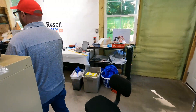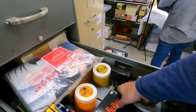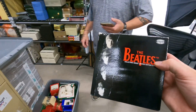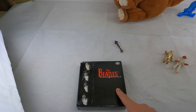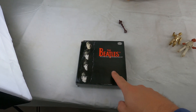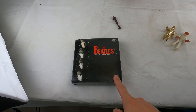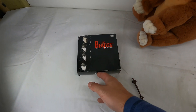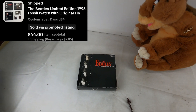This is a Beatles watch made by Fossil. We sold one other of these and we have at least two more in a tote on the other side of the building. I only brought two into the jeweler for batteries, because I didn't want four with batteries being used up while they were waiting to sell. Now we can bring the other two in. This sold for $44 plus shipping.